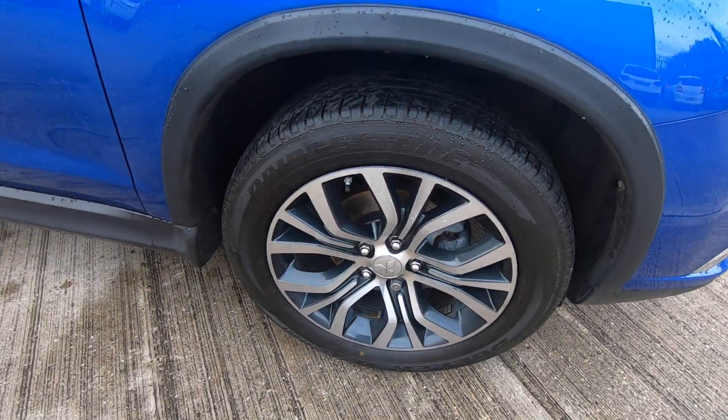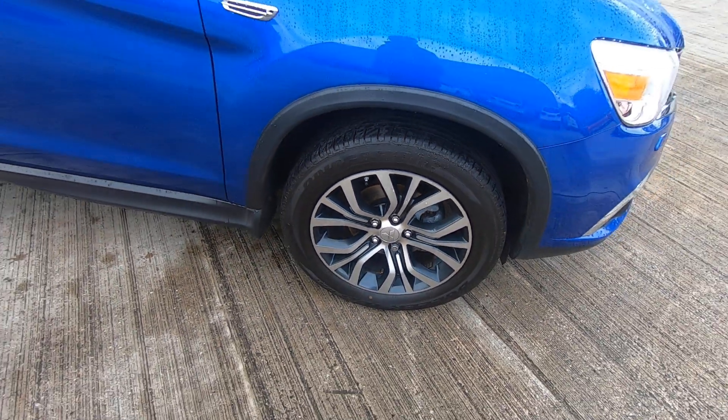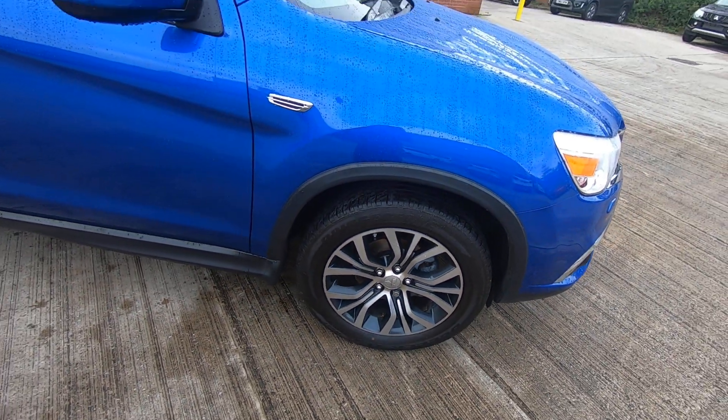Luska and Mitsubishi are pleased to offer this fantastic Mitsubishi ASX 1.6 diesel, finished in stunning blue lightning. The car comes complete with 18-inch diamond-cut alloy wheels and tinted rear windows.